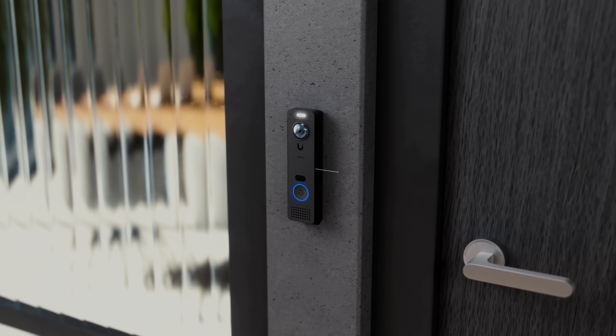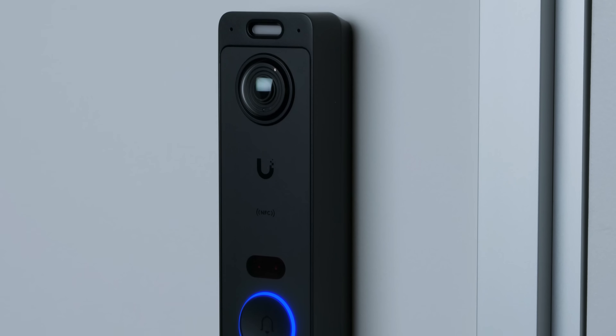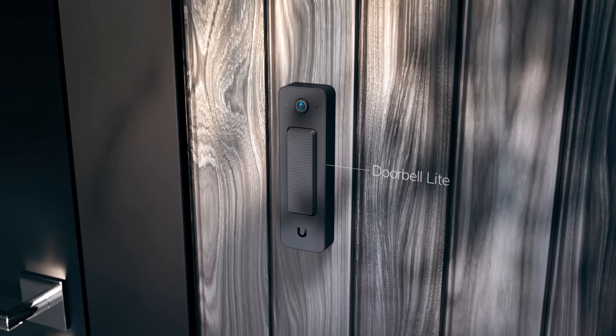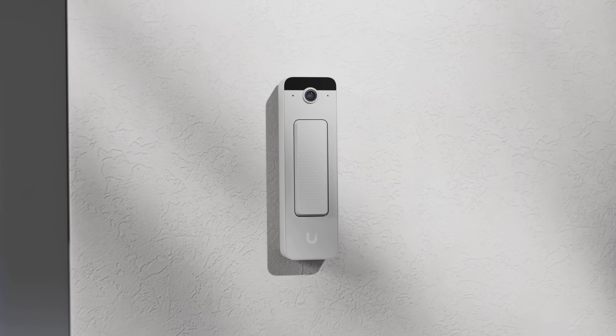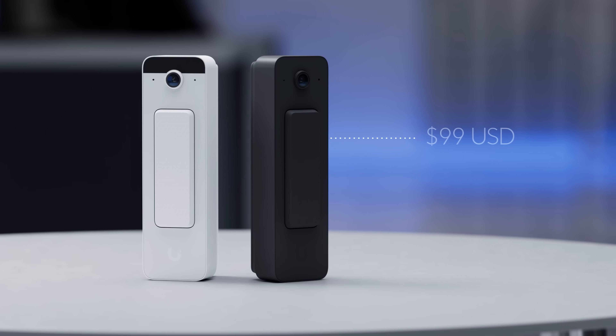For those seeking value, the standard G6 Entry delivers the same Protect and Access integration in a streamlined form, while the doorbell light features a timeless design that is non-invasive and ideal for a wide range of deployment environments, bringing UniFi technology to everyone starting at just $99.